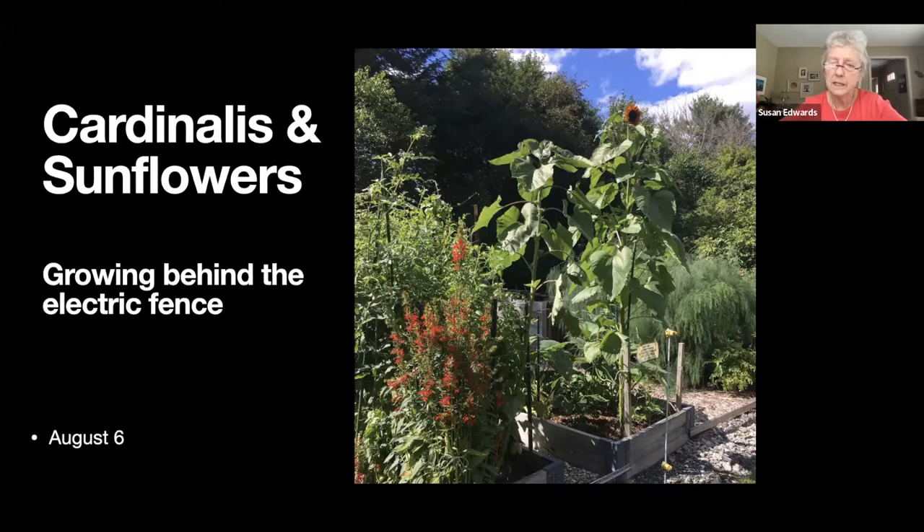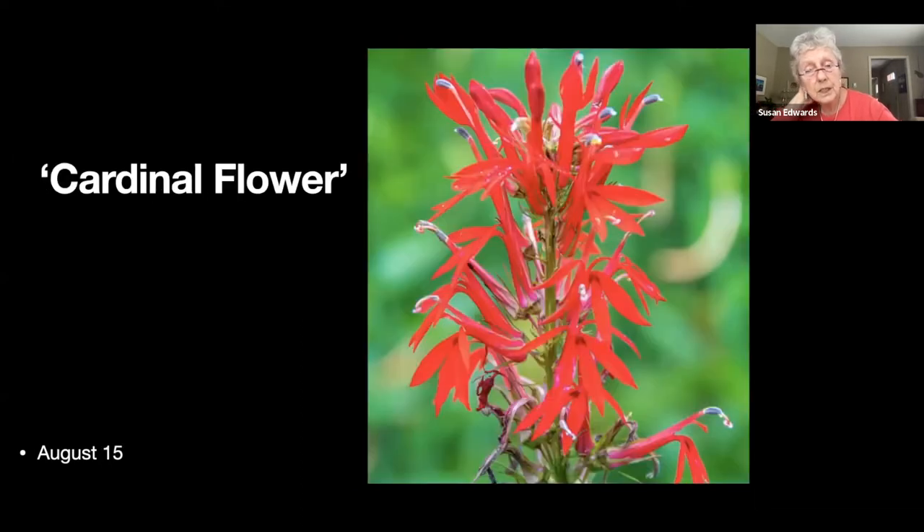Here are some sunflowers and cardinalis flowers growing behind the electric fence. I left those because I could, but also it saves me from having to protect them from the deer. The cardinal flower is just really colorful and the hummingbirds love it.